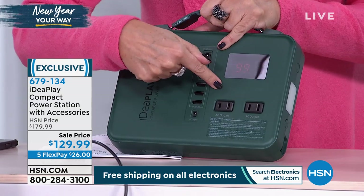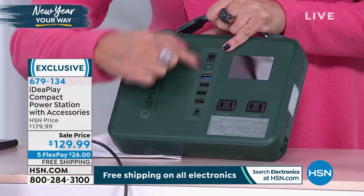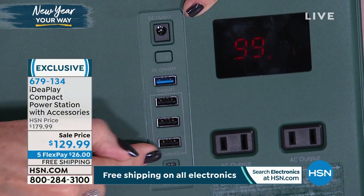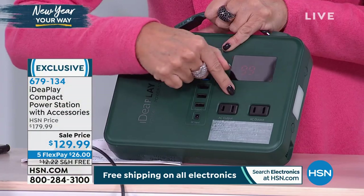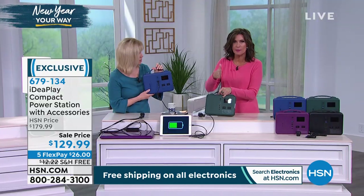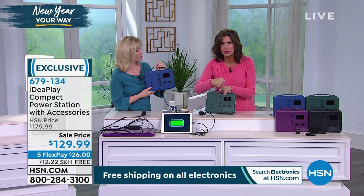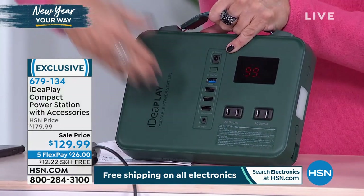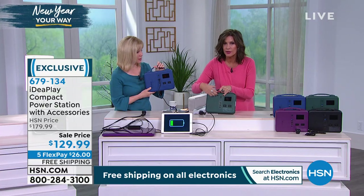You have regular plugs in it. You get a whole bank of USB ports — look at all the different plugs you get. But this is the most important, because most power stations, power banks — most batteries for your batteries — do not have that. This has it because it's so powerful.